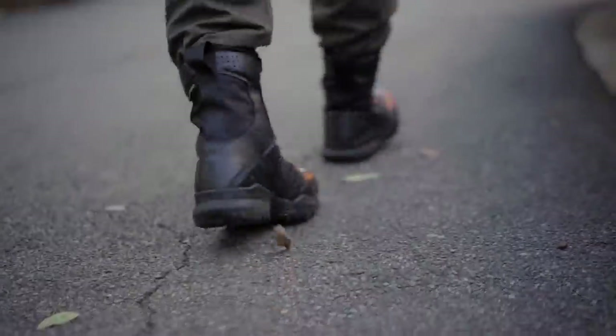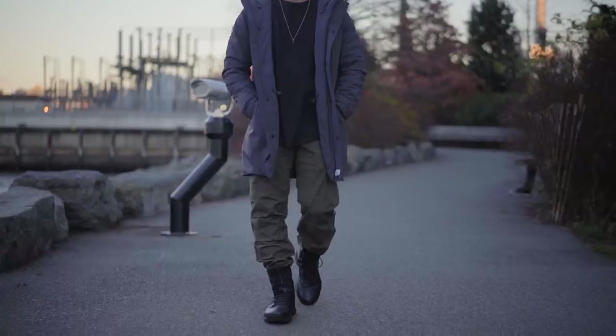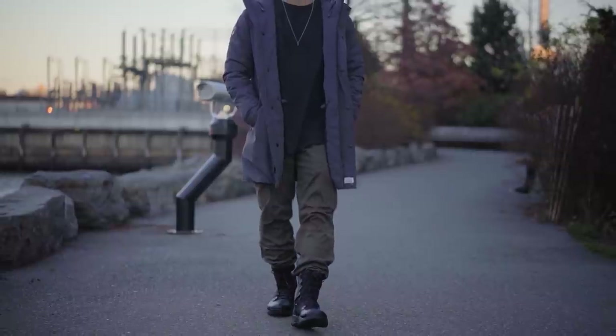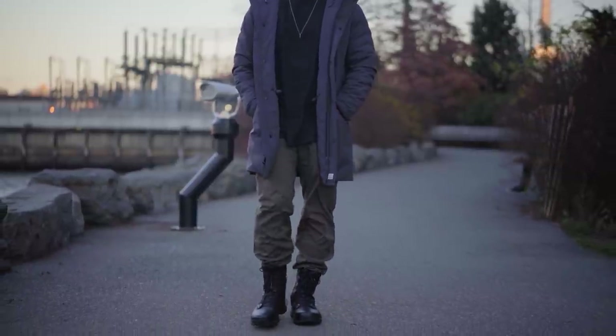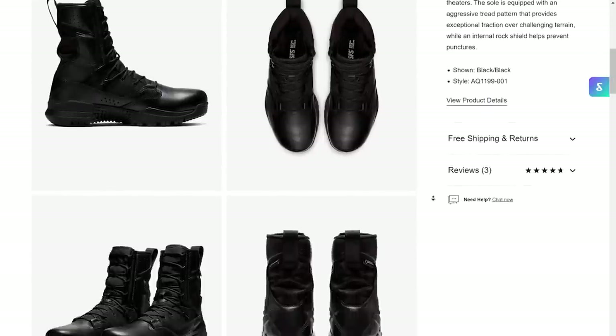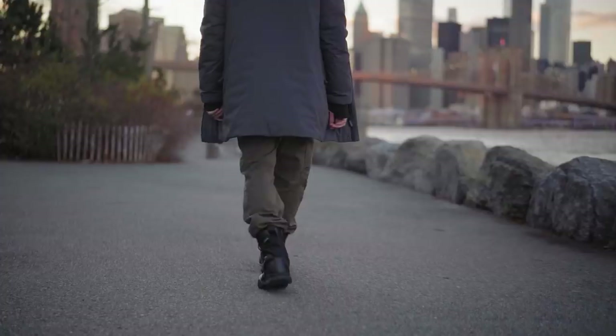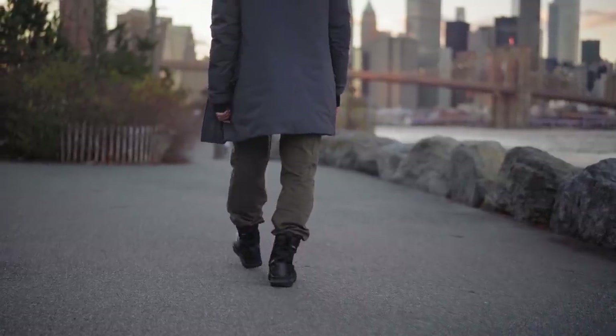I have on the Nike SFB Field 2 8-inch boots — this is the Gore-Tex version. If you haven't gotten into boots yet out of intimidation or you'd rather spend your boot money on sneakers, trust me, you should pick this one up. It's Nike so you have that brand association, and it's more functional because it's waterproof — very rugged, you can go hiking in these, wash it off with water, and they're still going to go with plenty of outfits.